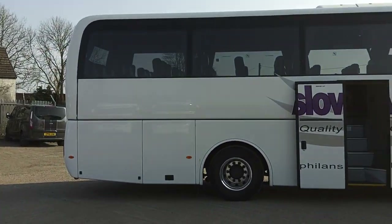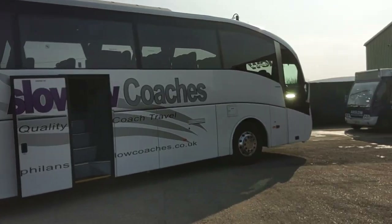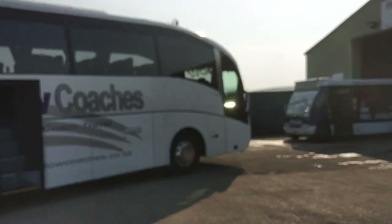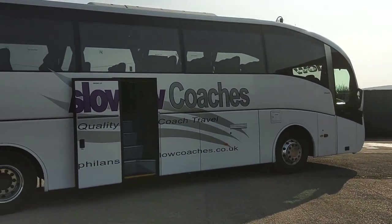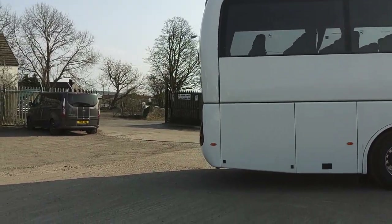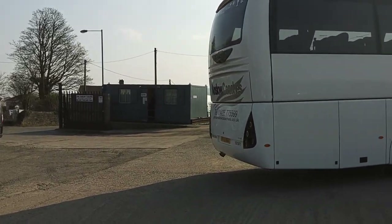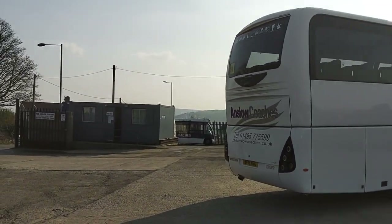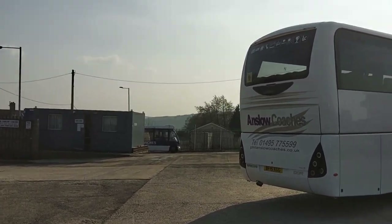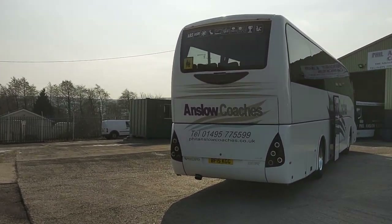Very straight vehicle — not a mark on it. Alloy wheels are fitted. Power-operated continental door. At the business end, Euro 5, 9-litre Volvo engine that will knock out 380bhp. That's driven through Volvo's 12-speed automated i-shift gearbox.